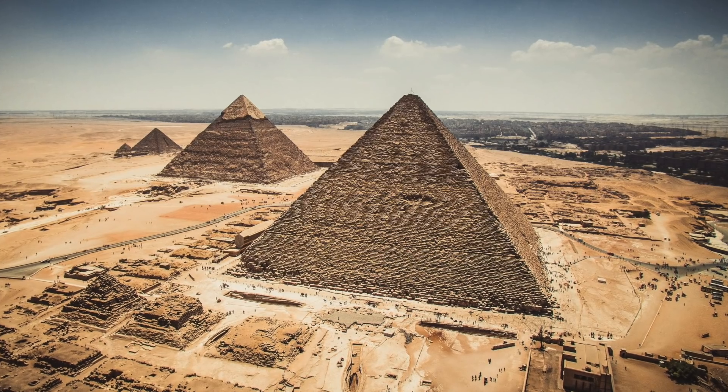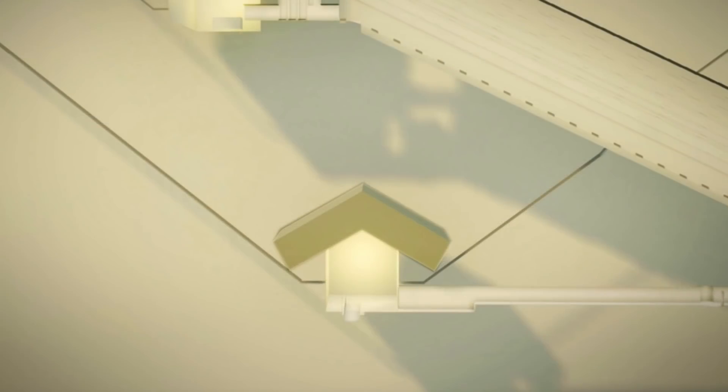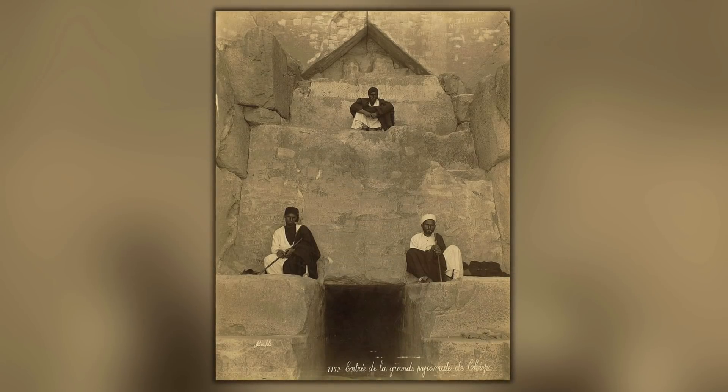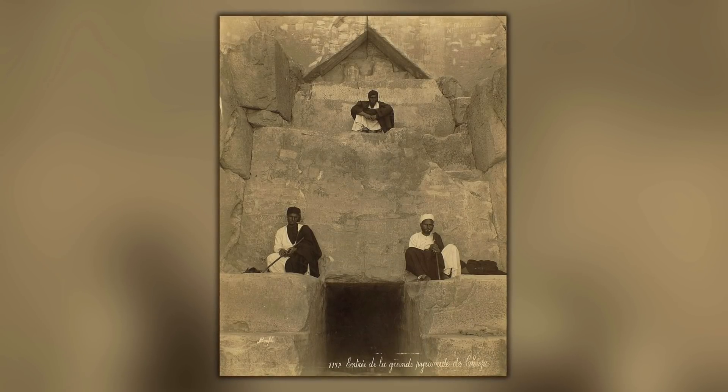The Great Pyramid of Egypt has three known sets of chevron blocks. We find them directly above the queen's chamber, we find them above the relieving chambers of the king's chamber, and we find them set back and above the opening of the descending passageway on the north face of the pyramid.